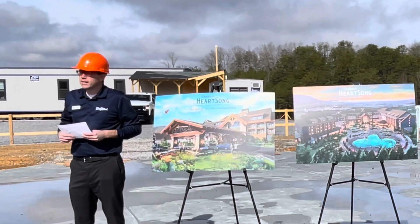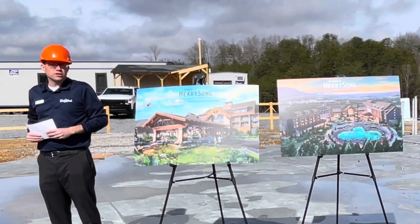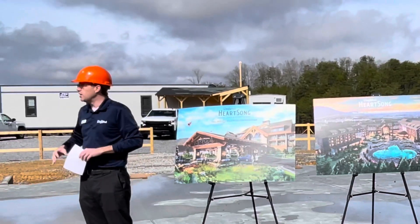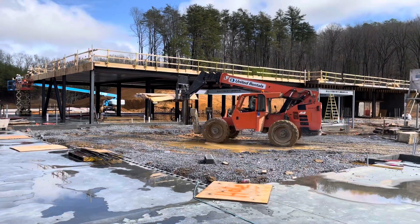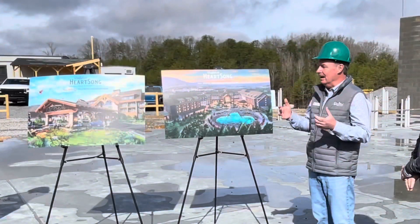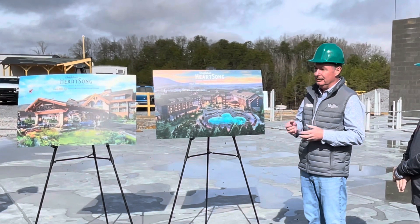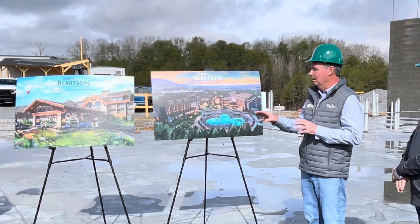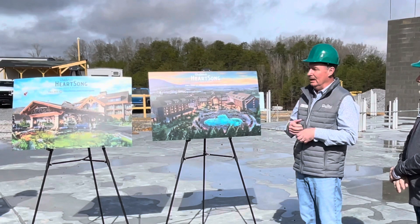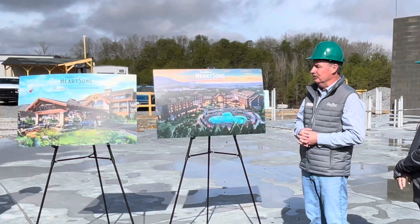Back in June of last year, Eugene and Dolly made the announcement that we have a 10-year, half-billion dollar expansion plan that will take place over the next 10 years. This is the first quiet-billion part of that. People come to the Smoky Mountains to enjoy the beautiful outdoors, and DreamMore doesn't have any outdoor patios, but HeartSong will. Almost half of the suites on property will actually have balconies for you to enjoy and add some outdoor experiences to.